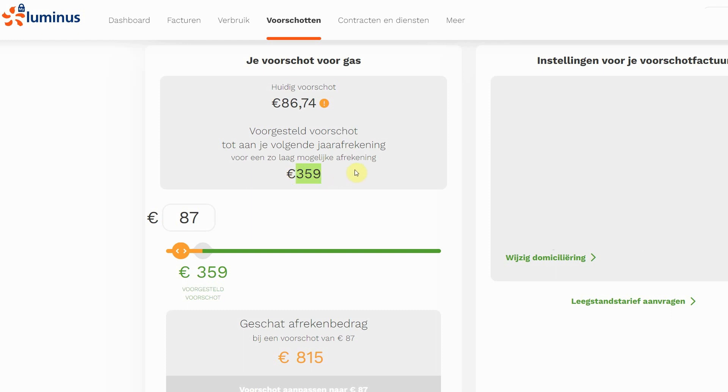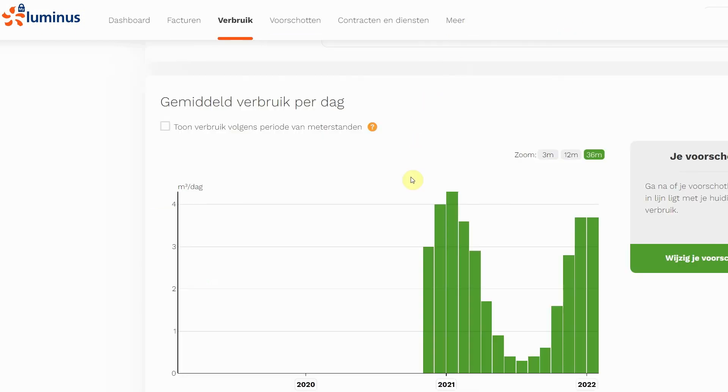Looking at where the biggest consumers are, it's of course our gas boiler in the household. We can see in the estimated consumption that during the winter months we have high gas usage. During the summer we only use gas for heating the shower water, but in winter the main consumer is house heating. So I want to optimize that and hopefully reduce these costs.